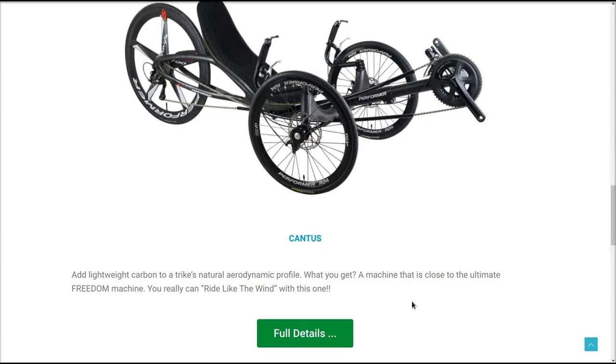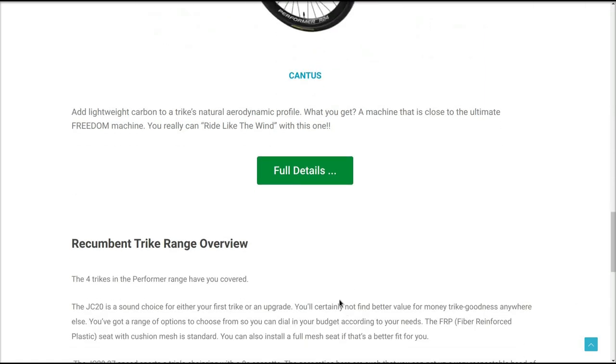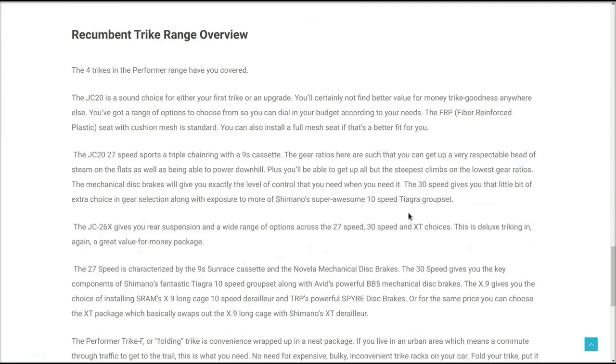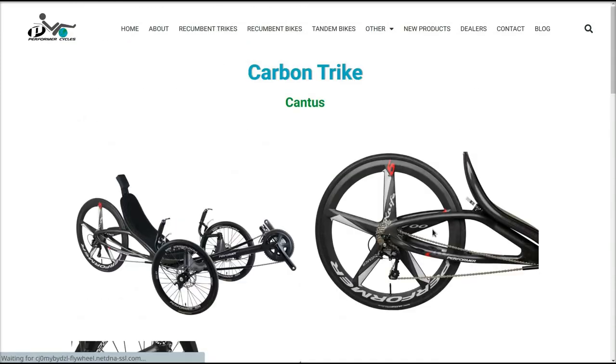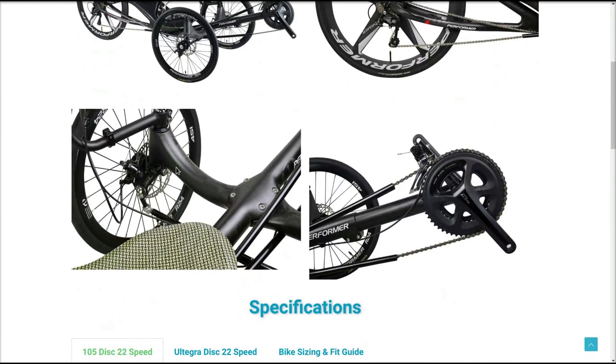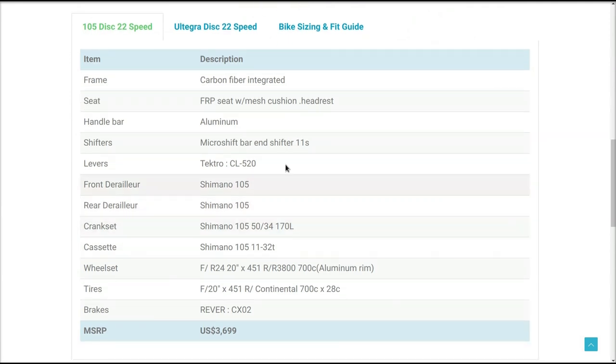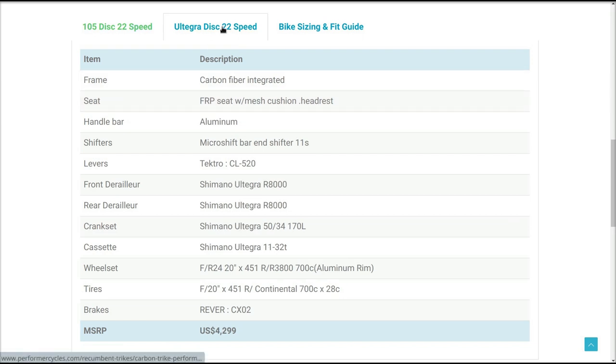It's called the Cantus. 'Add lightweight carbon to a trike's natural aerodynamic profile — what do you get? A machine that is close to the ultimate freedom machine. You really can ride like the wind with this one.' Let's look at the full details. There's the trike — the fancy looking rear end with a Performer logo on the wheel. It's a nice looking trike. Looks like it has a carbon crank in the front. 22 speed, and they have a couple different models here.